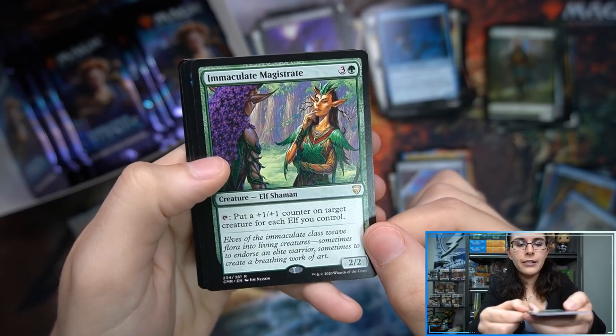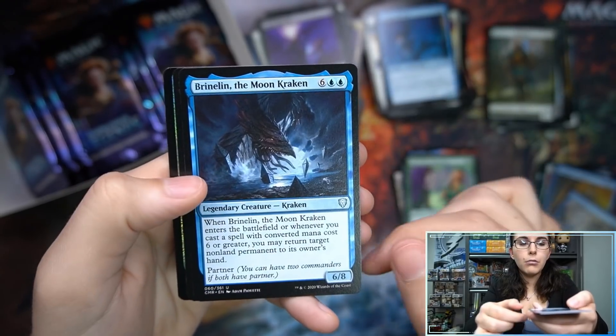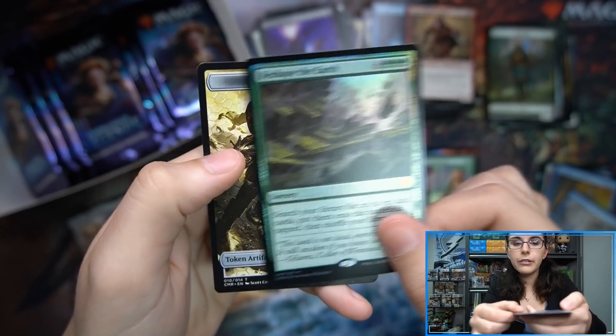Immaculate Magistrate — nice. Put a +1/+1 counter on target creature for each Elf you control. Rhinolin. Moon Kraken. Ooh, a foil mythic — Reshaped the Earth! Very cool.